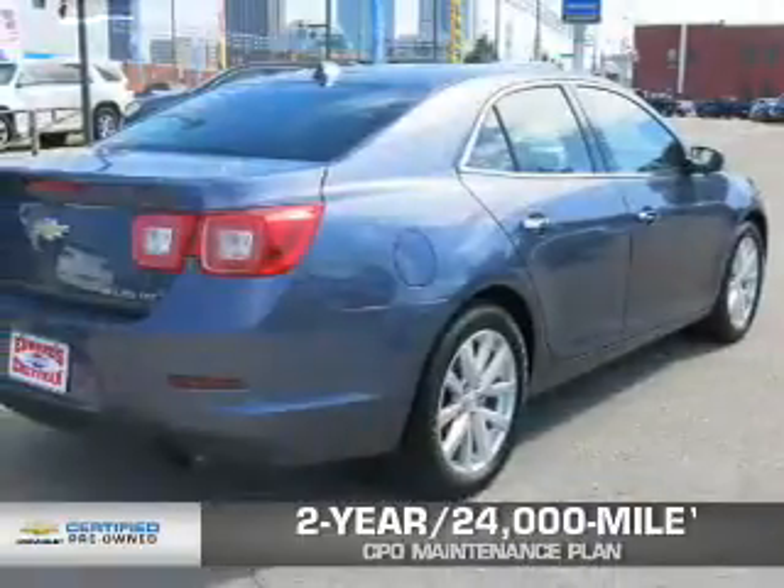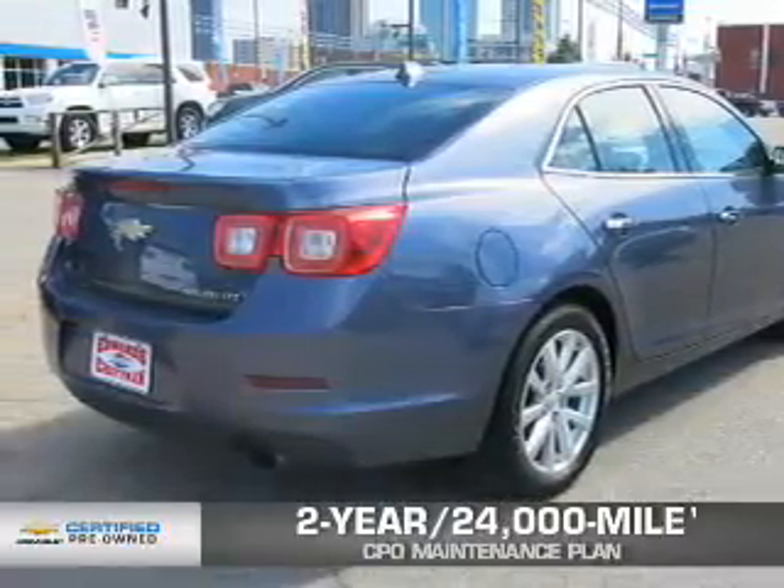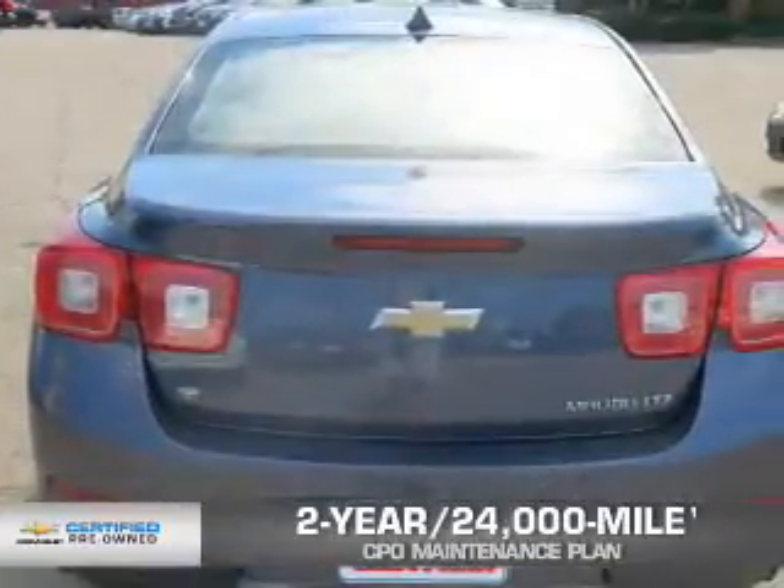Every Chevrolet certified pre-owned vehicle has the value and confidence you need. OwnerCare puts no worries on a whole new level, featuring our exclusive two-year 24,000-mile CPO scheduled maintenance plan.